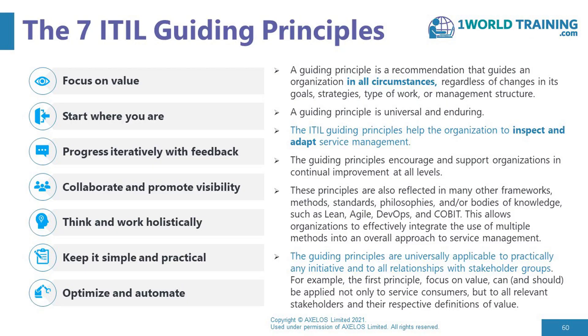They are recommendations that guide an organization in all circumstances, regardless of changes in goals, strategies, type of work, or management structure. They're not transient ideas that might be relevant this week but maybe not next week. They're universal, they're enduring, and they apply to everybody all of the time.